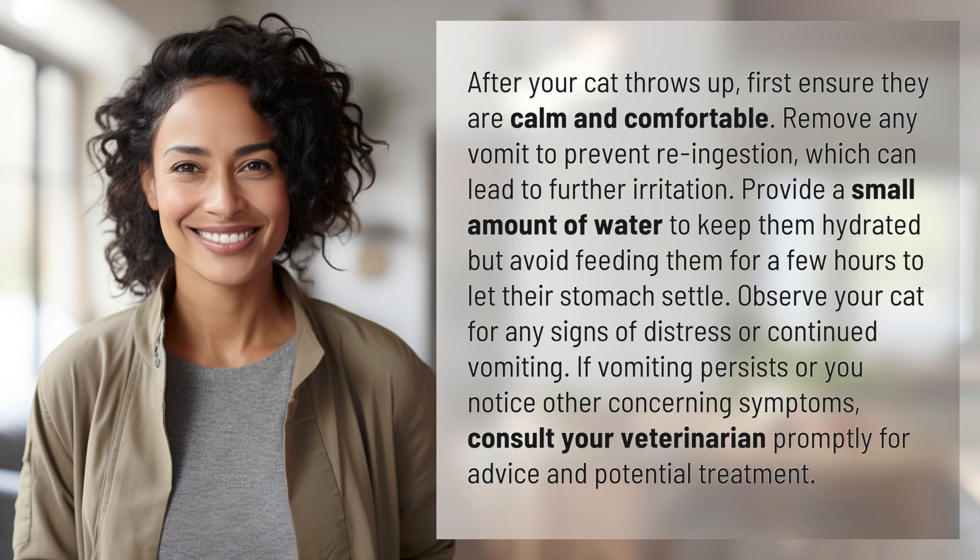Observe your cat for any signs of distress or continued vomiting. If vomiting persists or you notice other concerning symptoms, consult your veterinarian promptly for advice and potential treatment.